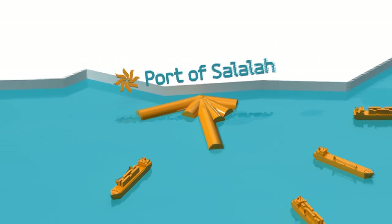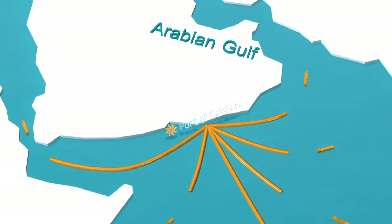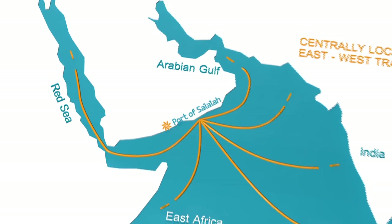Strategically located in the centre of the major east-west trade route, the Port of Salalah provides easy access to the Arabian Gulf, Red Sea, and the emerging markets of East Africa, China and India.